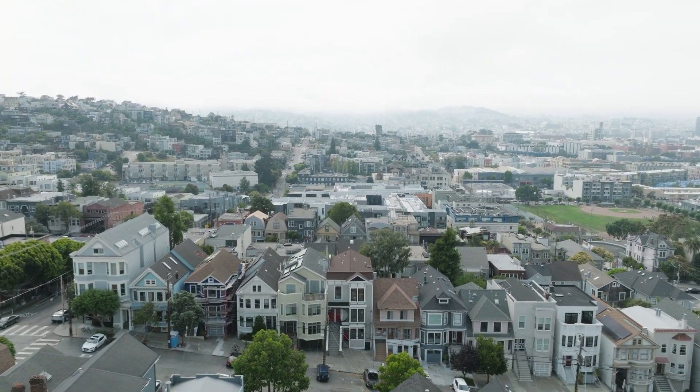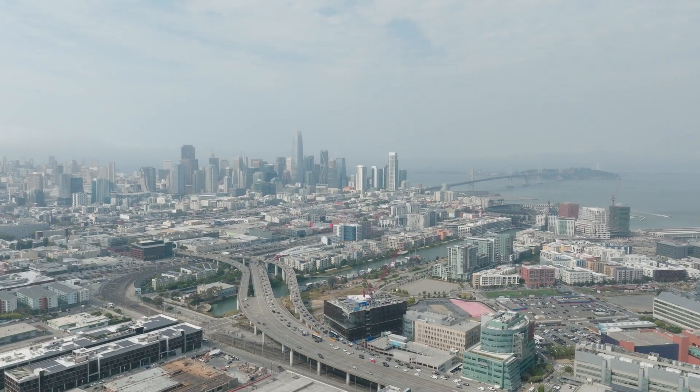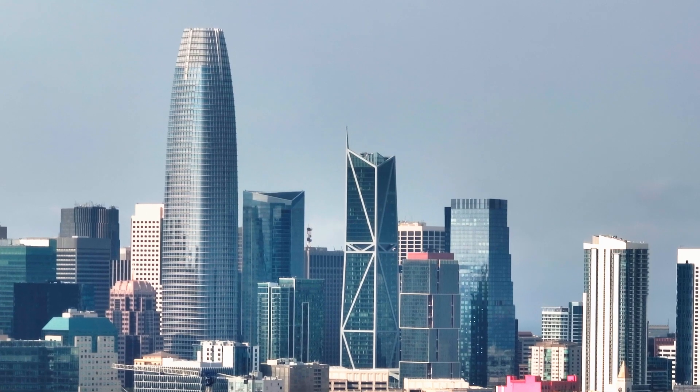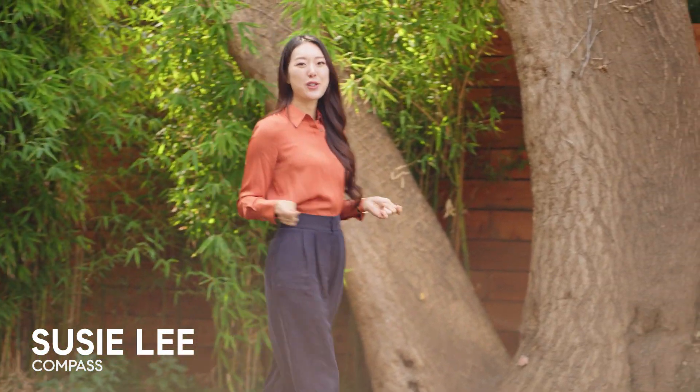These homes are centrally located just steps away from the popular 18th Street, which is nearby restaurants, groceries, and convenient public transportation. If you're ready to explore Potrero Hill living at its finest, contact me to schedule a private tour of this incredible property today.